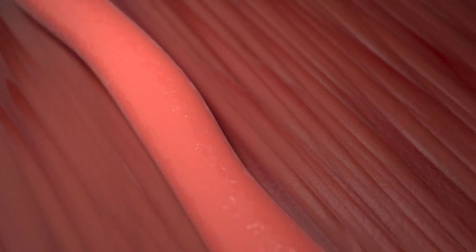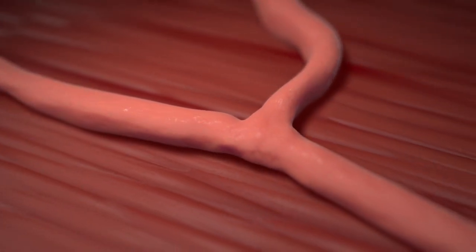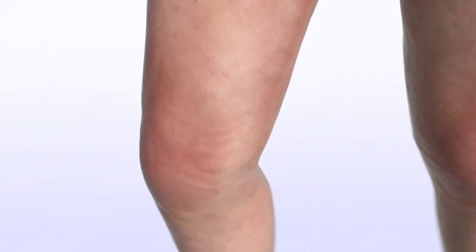A thrombotic process in the vein causes a mild inflammatory reaction with fibroblast infiltration and scar formation, eliminating the lumen and leading to venous closure. Over time, the vein becomes a fibrous cord and dissipates.